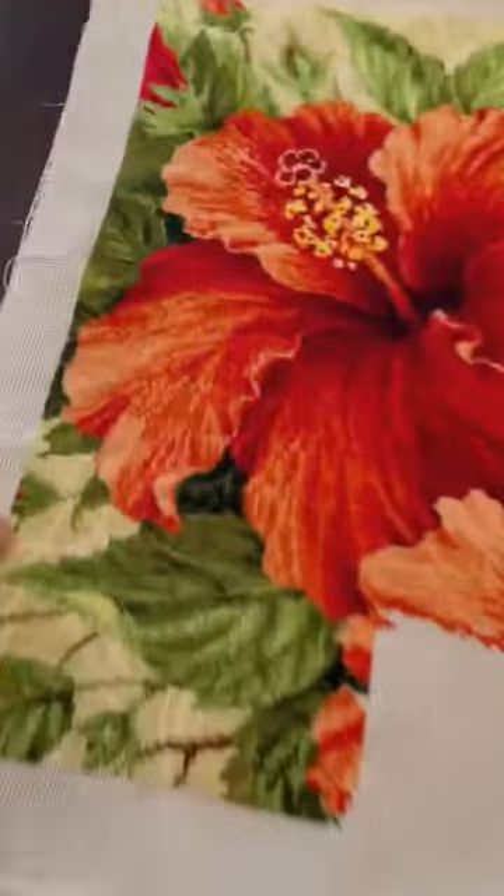G'day guys, I'm at one of my old customers' places today and they're really into cross stitching and a whole bunch of other stuff. She showed me this hibiscus that she's made — it's all cross stitching, pretty standard stuff. But this thing on the wall here, I thought that was cross stitch as well, but it's not.